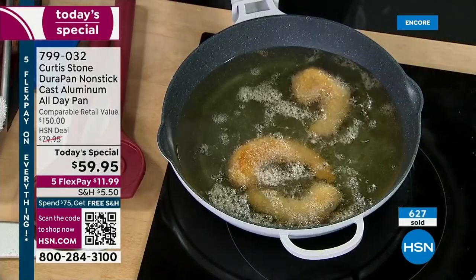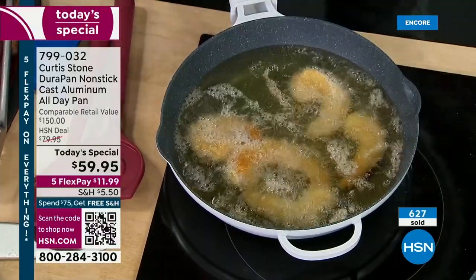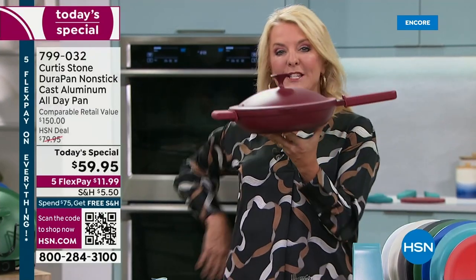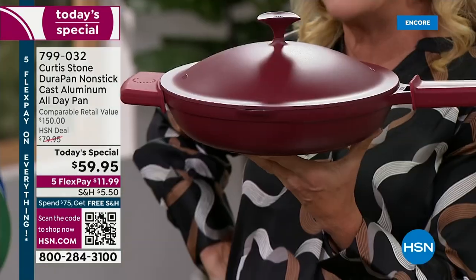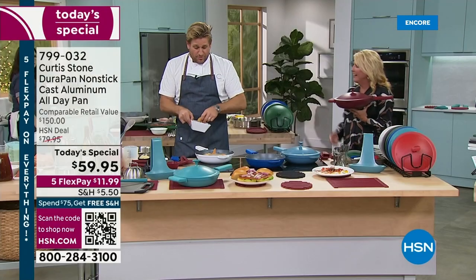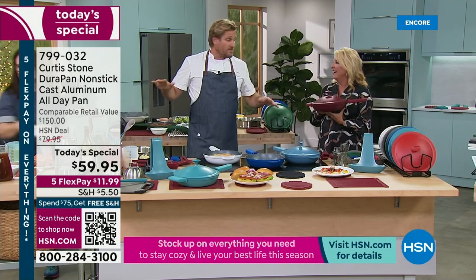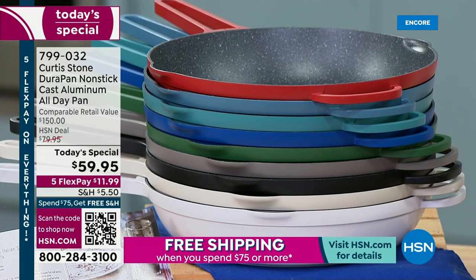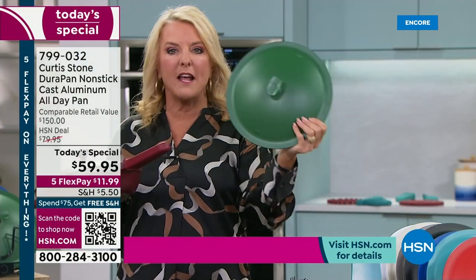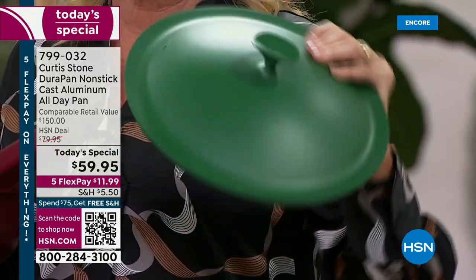We're in the show four minutes officially, and over 600 of you have picked this up instantly. The top seller is the red I have in my hand, then the black, then the hunter green. Let me tell you something, Suze — we only brought 1,000 of the hunter green and the cream for the entire visit. So if that's the third fastest seller with 600 out the door, that won't make it until tomorrow morning.